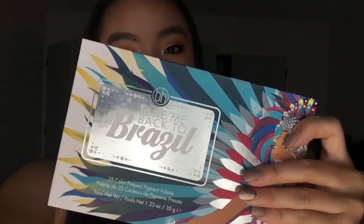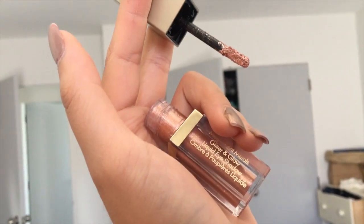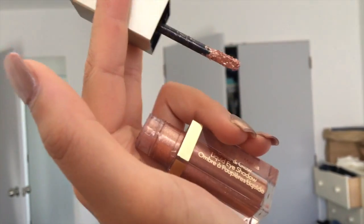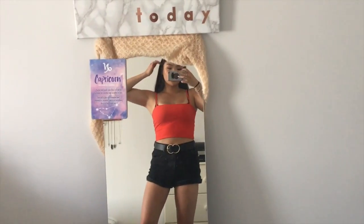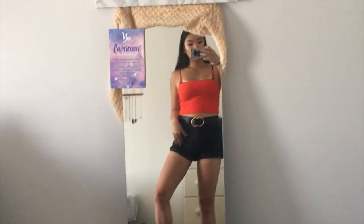Here's the final makeup look! I went for a red eye — full glam today. On the eyes I used the BH Cosmetics Take Me Back to Brazil palette, and for the shimmer on the eyelids I used the Stila Glitter and Glow in Rose Gold Retro — a really pretty, glimmery metallic liquid eyeshadow. I chose this red look because it matches my outfit: a red crop top from Factory and black denim shorts from Glassons, plus a fake Gucci belt also from Glassons.